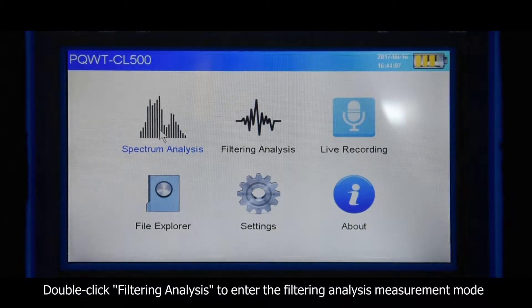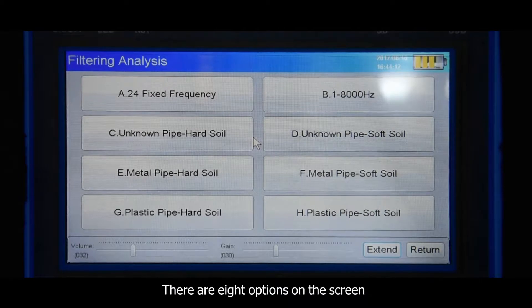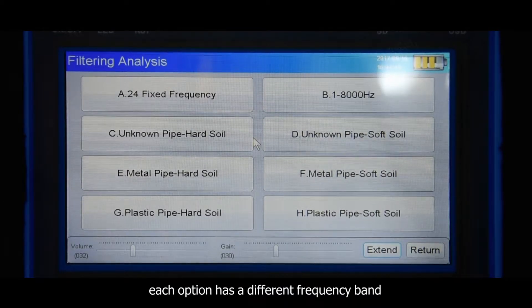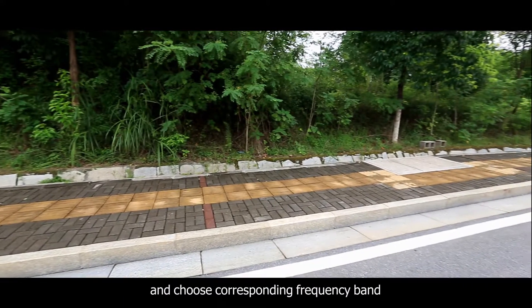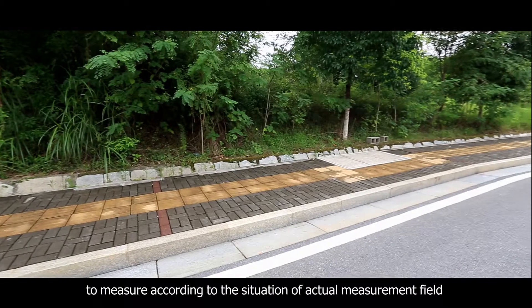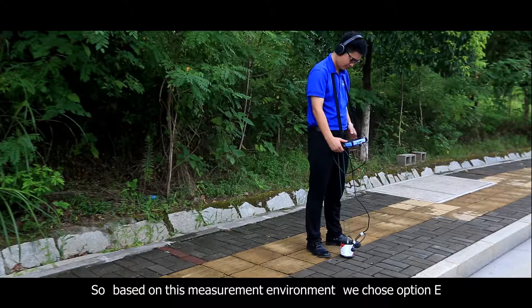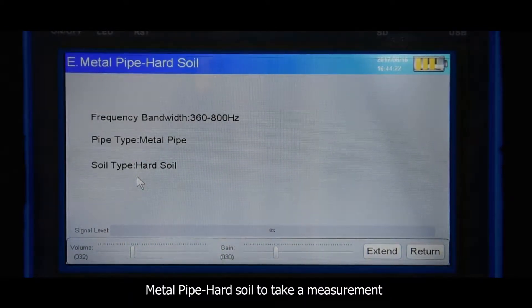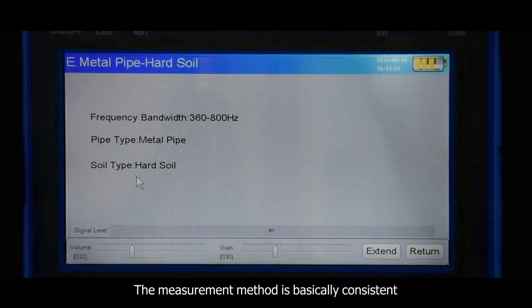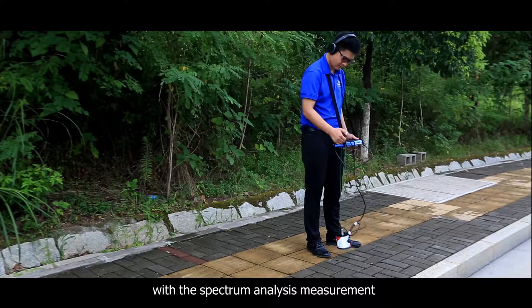Double-click Filtering Analysis to enter the Filtering Analysis measurement mode. There are 8 options on the screen, each with a different frequency band. Choose the corresponding frequency band according to the conditions of the actual measurement field. Based on this measurement environment, we choose option E — Metal pipe, hard soil — to conduct the measurement. The measurement method is basically consistent with the Spectrum Analysis measurement.